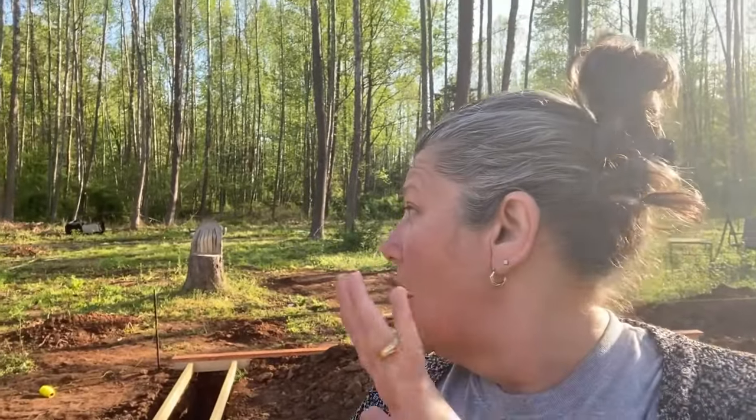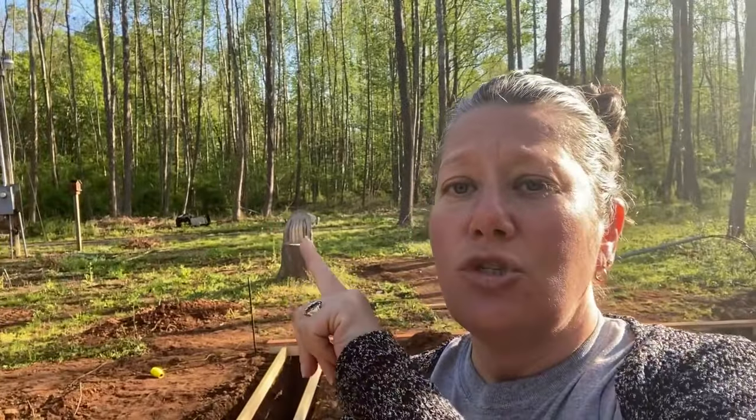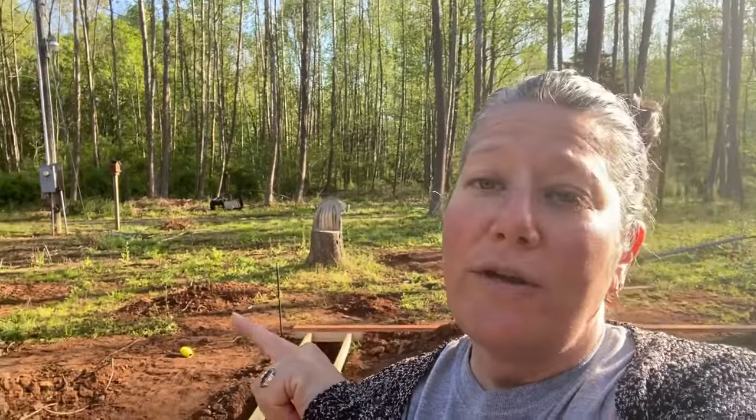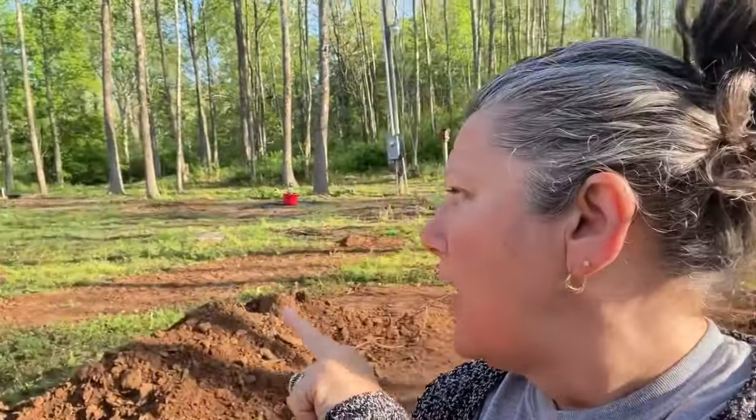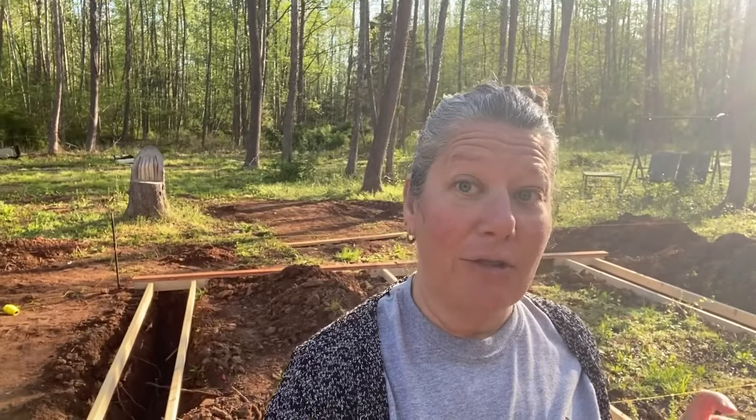As you can see behind me, there's a lot of trees. Right beyond those trees is the driveway, and the driveway is pretty narrow. There's also a lot of stumps in the front, not a lot of spot for a truck to get by. So I'm going to show you where the truck dumped the cement and how much cement there actually is.